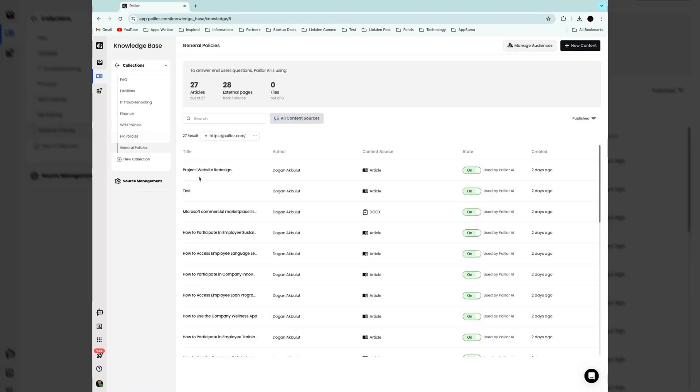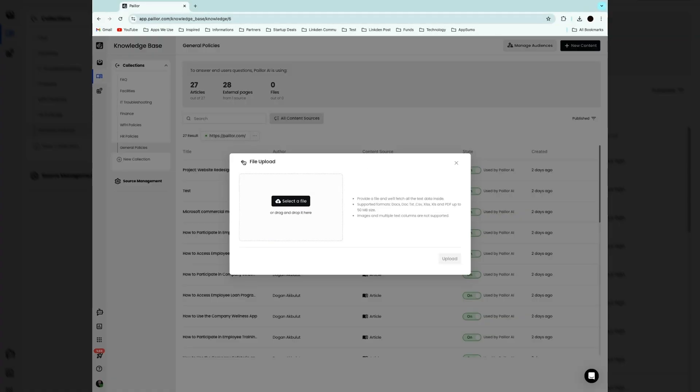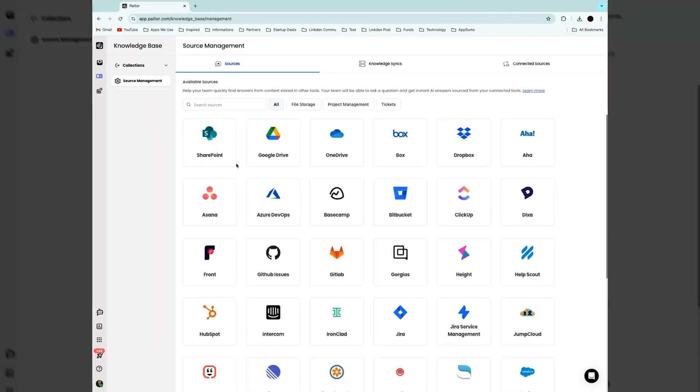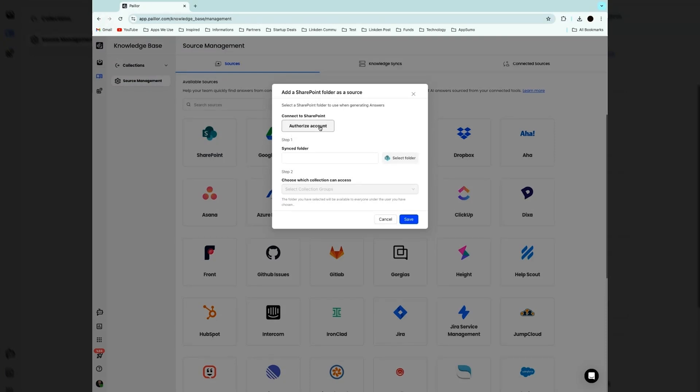Using collections, you'll be able to organize articles, videos, PDFs, URLs — you name it. You can also integrate with popular apps like SharePoint, Google Drive, Dropbox, and many more.